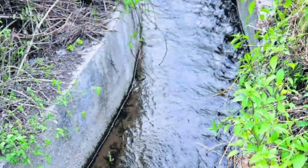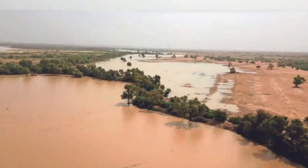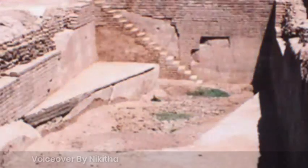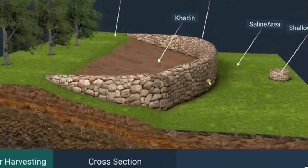The surplus water available after the irrigation process is directed back towards the small natural stream so that the surplus water is not wasted. A khadin, also called a dora, is an ingenious construction designed to harvest surface runoff water for agriculture. This water is held back by mud and saturates the soil in the khadin area. Excess water is released by a sluice or spillway, and then crops are grown in the moist soil.